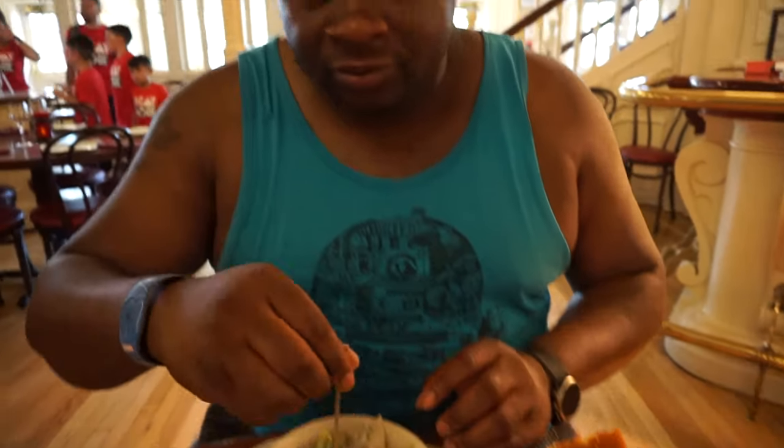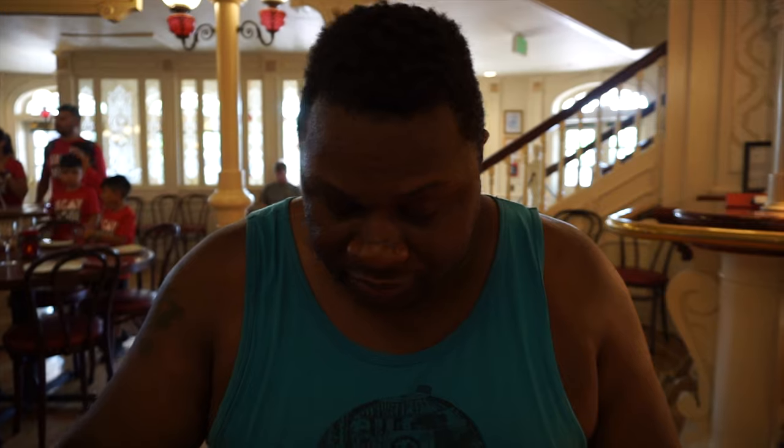So I got a salad. It comes with house ranch that they make themselves. It's crisp, not too heavily dressed. I hate my salad drenched in dressing, so this is good. Three and a half out of five plus.